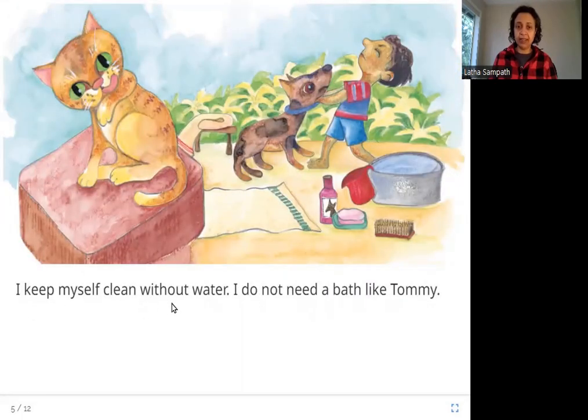I keep myself clean without water. I do not need a bath like Tommy. So how does the cat keep herself clean? She is licking herself — cleaning herself by licking. Cats do this all the time; they sit somewhere and lick themselves clean. That's how they keep themselves clean. They don't like water, but they just lick themselves clean. Whereas dogs like Tommy have to be given a bath, dragged to the tub. But cats don't need that.